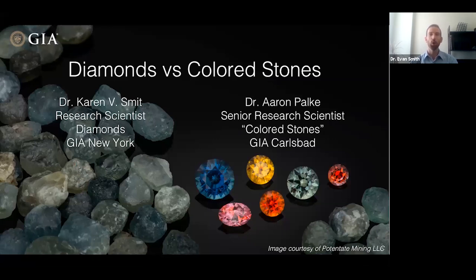Diamonds and colored stones like rubies and emeralds are often considered to exist in entirely different realms in the gem and jewelry industries. This might be partly due to the different ways in which they're mined and brought to market, but both diamonds and colored stones are natural samples of the earth that hold clues to its complex geological history. To discuss some of the common facets between these two groups, we're joined now by GIA Research Scientist Dr. Karin Smit and GIA Senior Manager of Research, Dr. Aaron Palke.